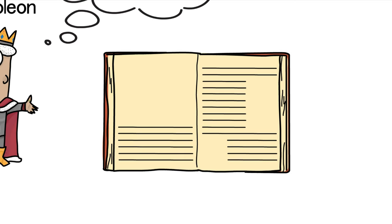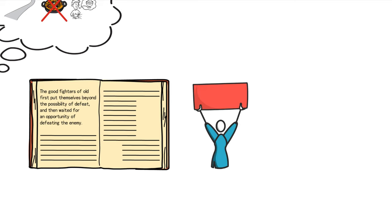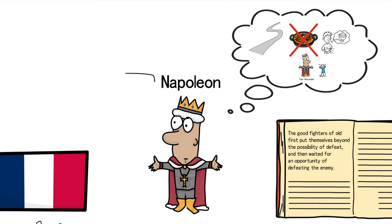Sun Tzu said, 'The good fighters of old first put themselves beyond the possibility of defeat, and then waited for an opportunity of defeating the enemy.' This doesn't mean the enemy would foolishly expose their weaknesses voluntarily. What Sun Tzu meant is that the enemy's actions inevitably come with vulnerabilities, so one must make the enemy move. Therefore, Napoleon had to let the enemy reveal their own weaknesses. He found an opening in Tsar Alexander I — a person with a strong and emotional character — and decided to employ a feigned retreat strategy, luring Alexander into pursuing him and thereby creating an opportunity.